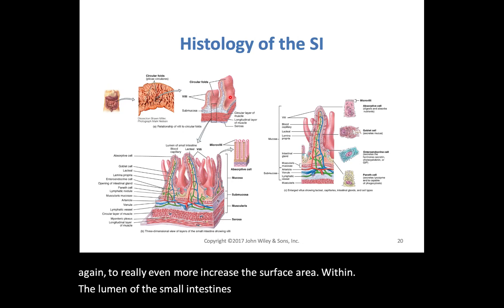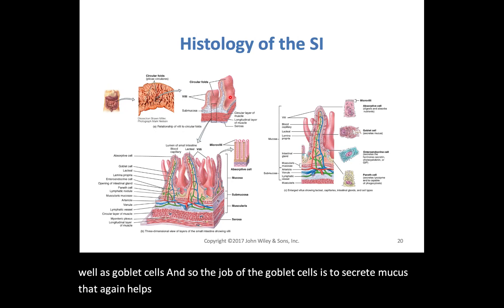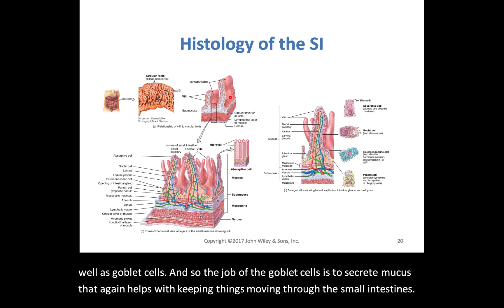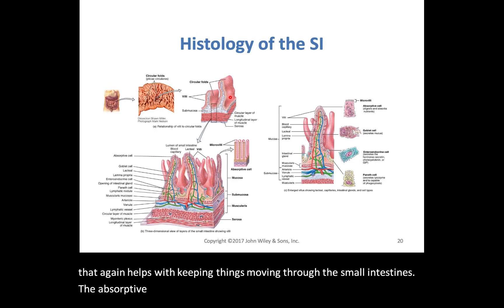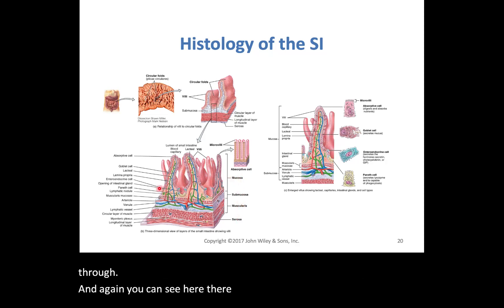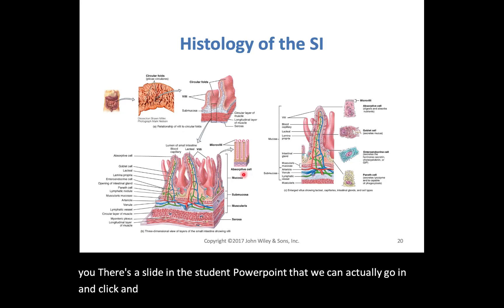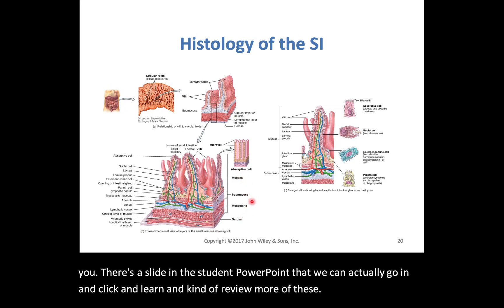The villi has absorptive cells on them as well as goblet cells. The goblet cells secrete mucus, which helps keep things moving through the small intestines. The absorptive cells contain the microvilli to help absorb the nutrients passing through. There are subdivisions outlined for you, and there's a slide in the student PowerPoint where you can review more of these layers for the exam.